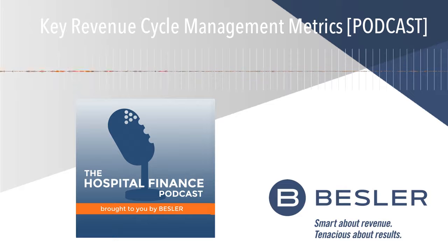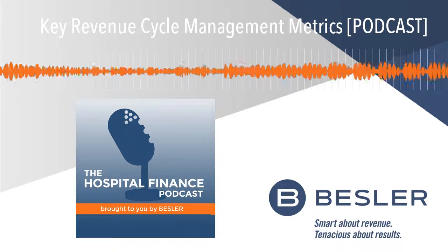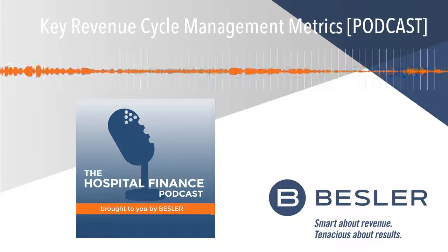Hi, Mike. Thank you for inviting me again. Glad to have you back, Olga. Why is it important to establish a set of key metrics to guide your revenue cycle process?